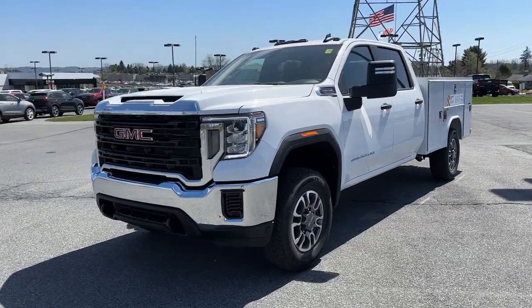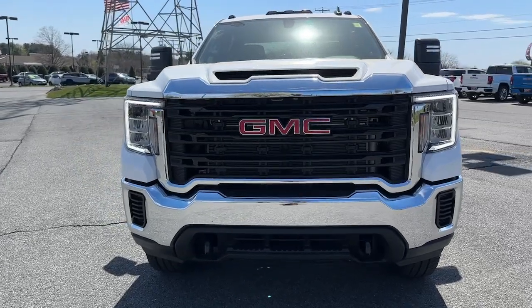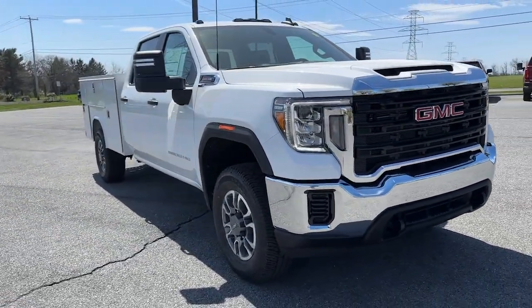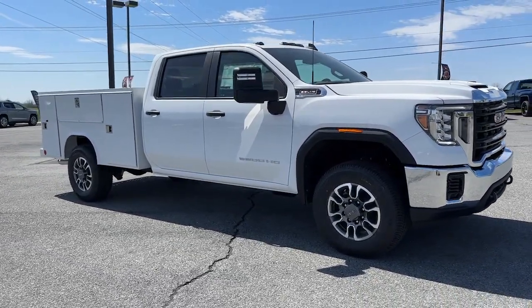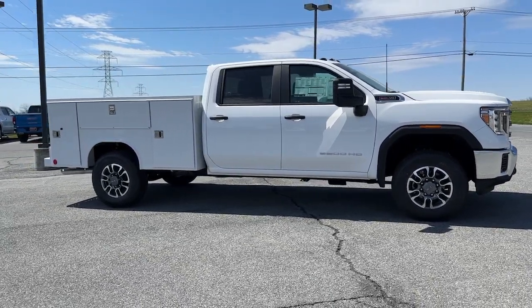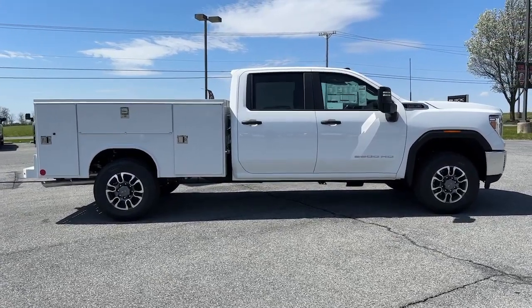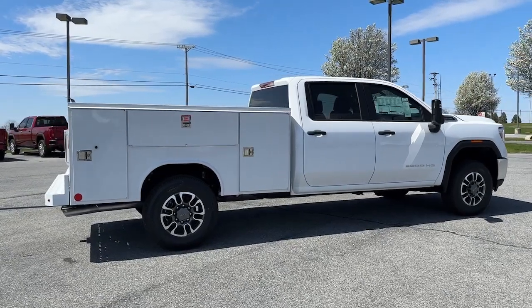Get into the 2023 GMC Sierra HD. Here's an undeniably powerful Sierra HD that offers beefy towing and hauling capability, responsive steering and impressive maneuverability, optional features like all-wheel drive and driver assist safety tech, and a quiet spacious cabin with standard touchscreen infotainment and smartphone integration. There's no confidence like heavy-duty confidence.